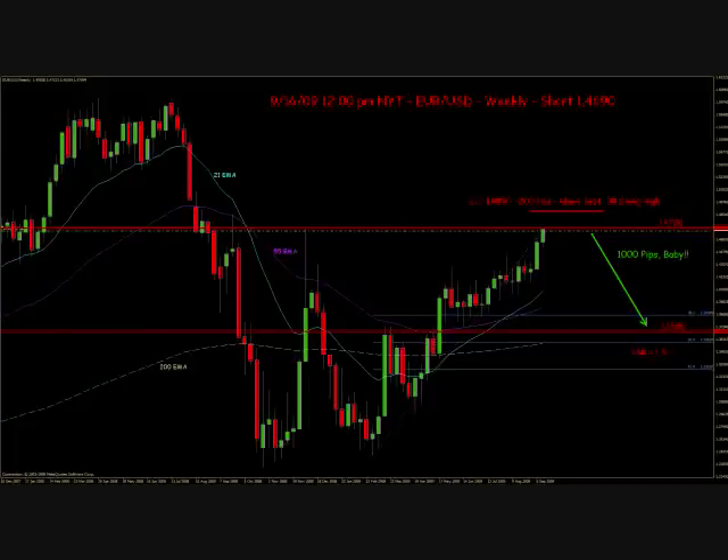Likewise, this is a chart of the Eurodollar shared with us by InformedTrades member DREBG, Dave. Dave went short Eurodollar at 47.20 with a price target of 36.90 — that's about a 1,000 pip move being targeted, which could give an indication of what kind of rally in the dollar we may see if one does come. You can see resistance at 47.20 and target at 36.90.